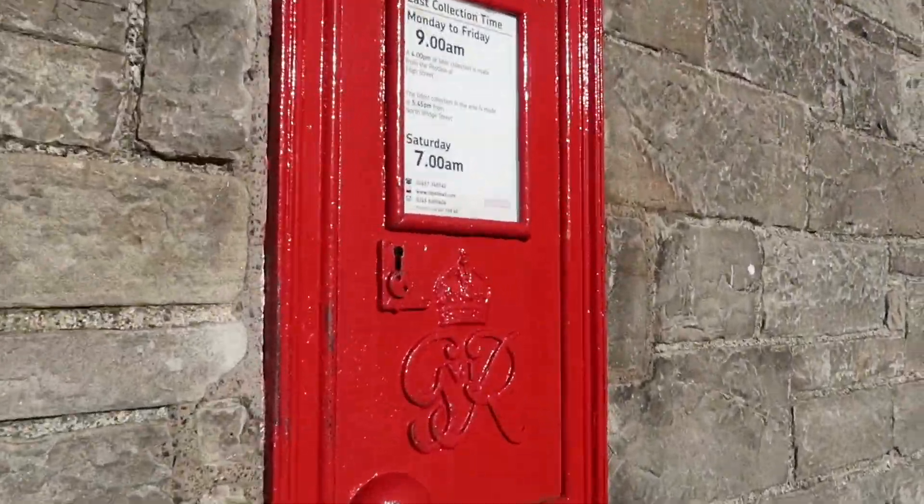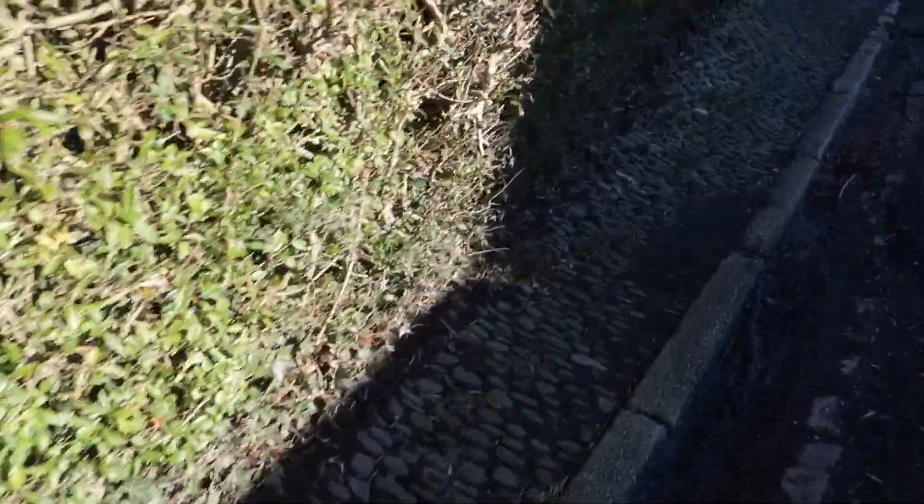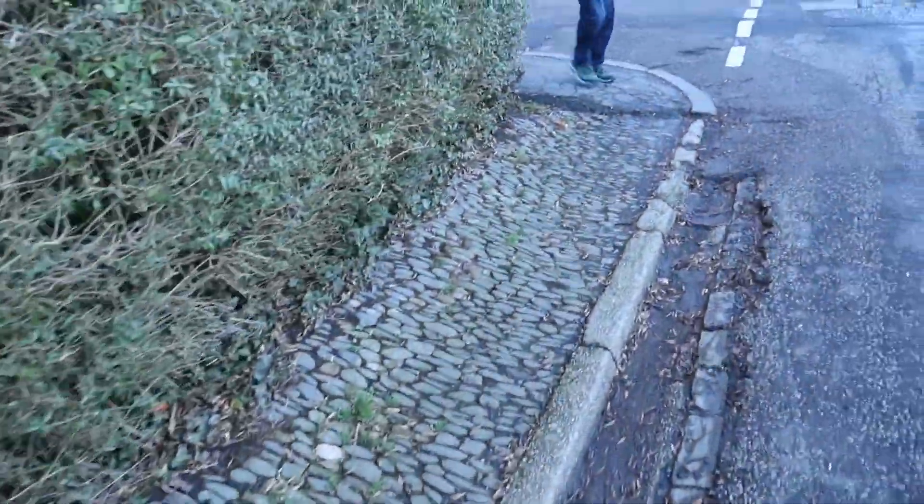An old GR post box. This is what all the pavements would have looked like in the Victorian times before the concreting that took place here.